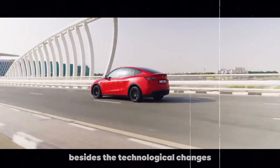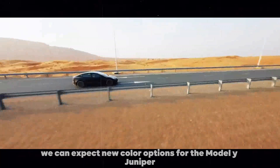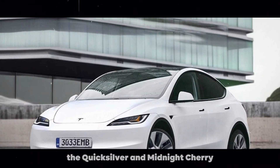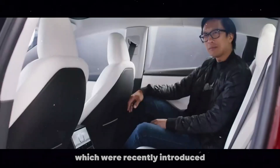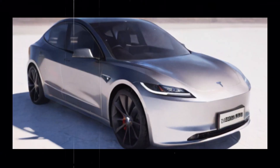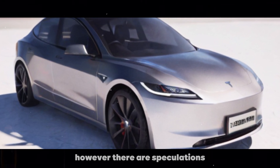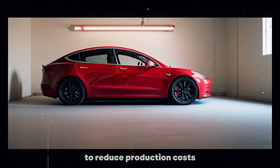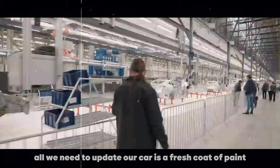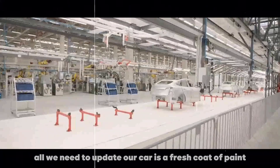Besides the technological changes, we can expect new color options for the Model Y Juniper. The Quicksilver and Midnight Cherry, which were recently introduced, might be a way to keep people excited about the Model Y. However, there are speculations that Tesla might simplify the color options to reduce production costs — after all, sometimes all we need to update our car is a fresh coat of paint.